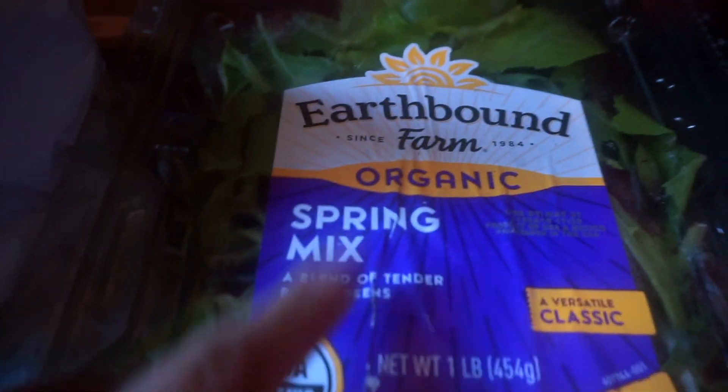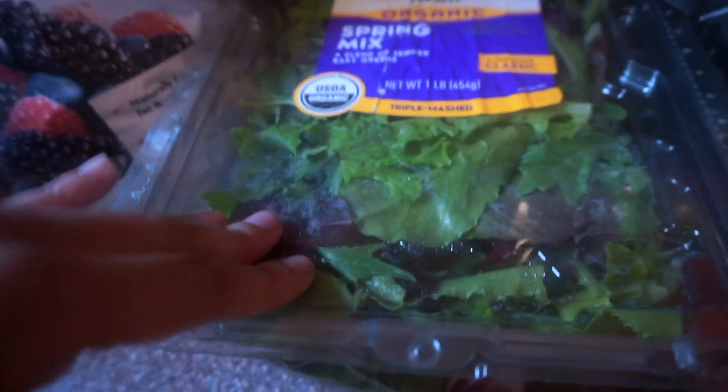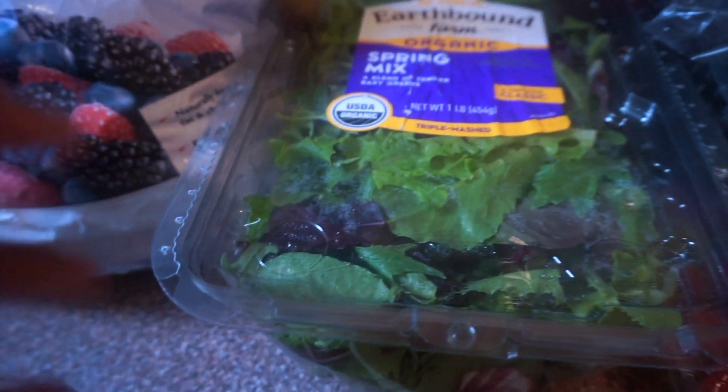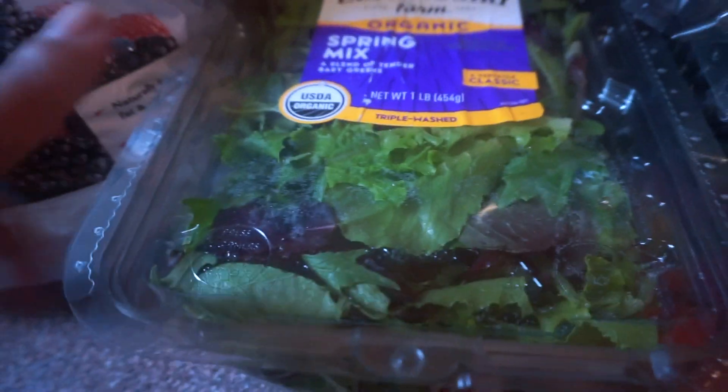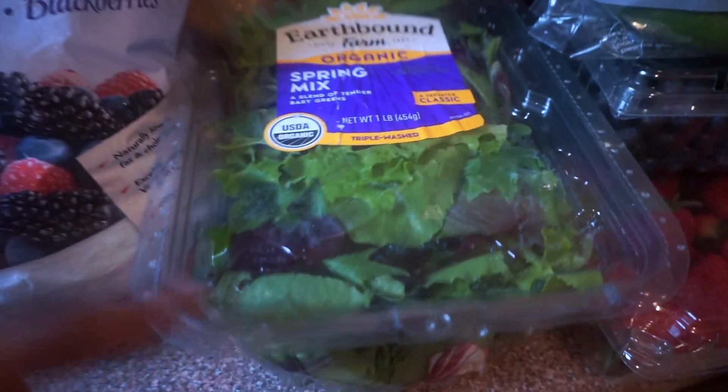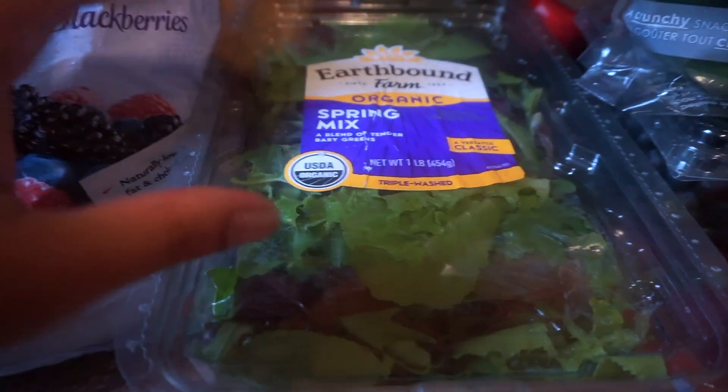Here we have organic spring mix. My boyfriend and I love this — what we do is mix it with romaine lettuce to make a salad. It lasts longer because romaine is less expensive, but we like to mix them together because the spring mix gives us more nutrients.